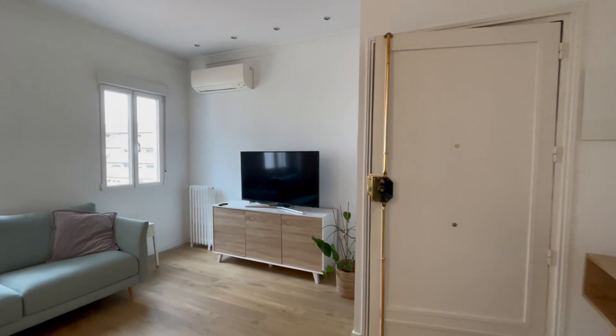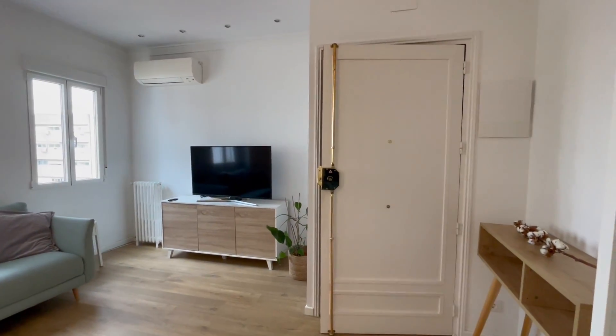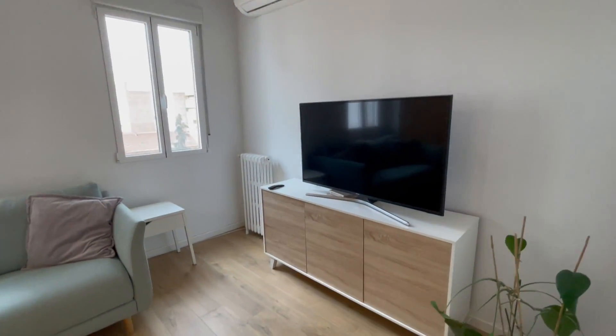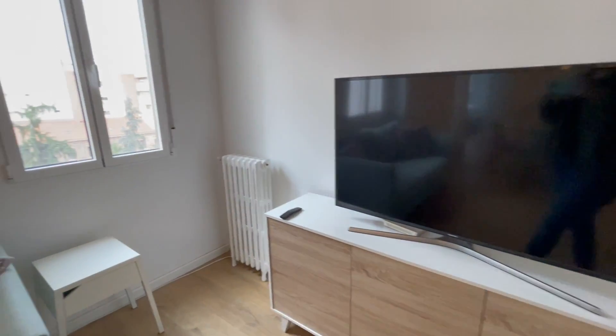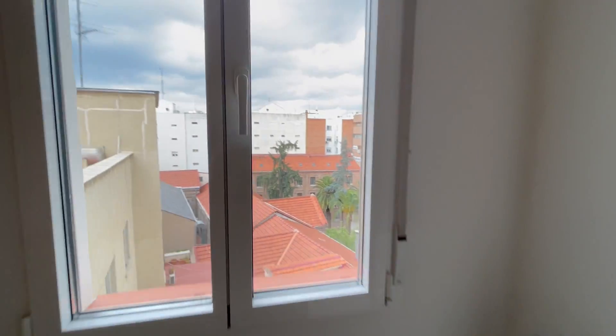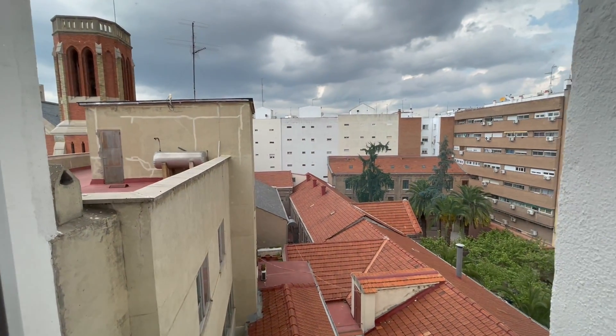This is the entrance door. First of all we'll find the TV. We have this wardrobe here, a heating unit and an AC unit just up there. We have a window that looks out to the street view.